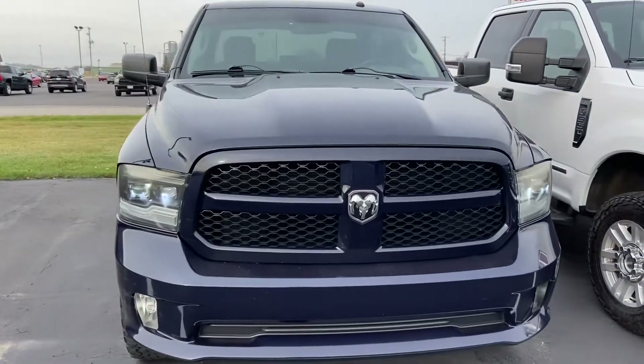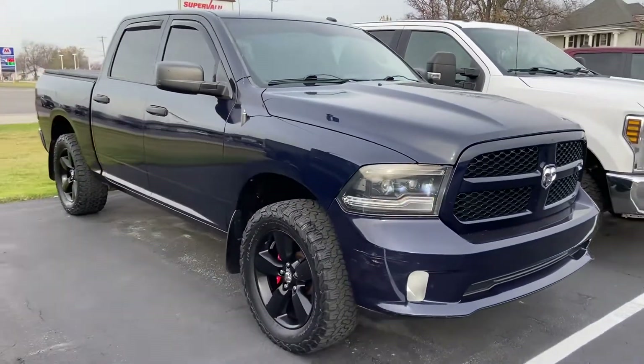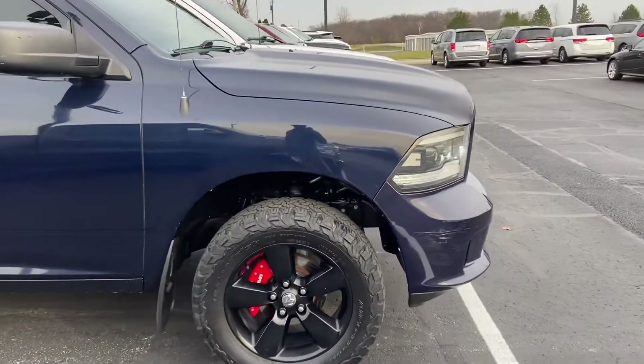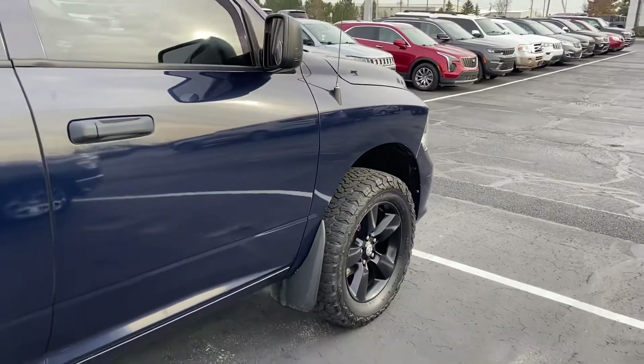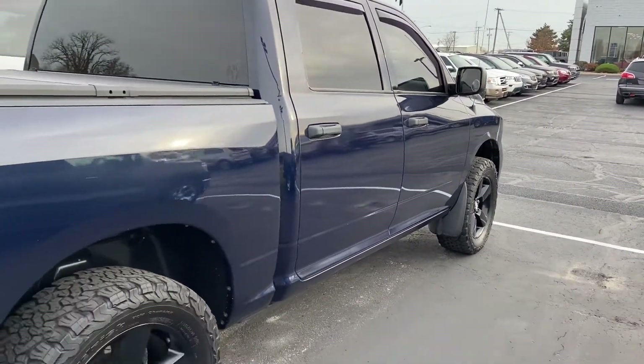Hey, reaching out from Terry Hendricks Chrysler here in Archibald, Ohio. Going to give you a walk around here on the 2015 Ram 1500 Express, give you some insight as to the vehicle's overall condition. Definitely is a good looking truck, a beautiful blue color.